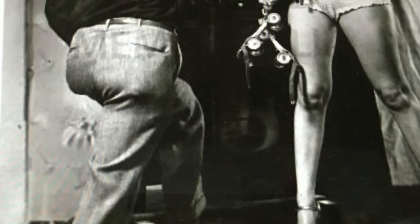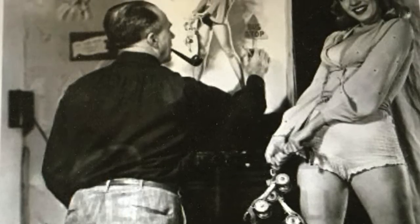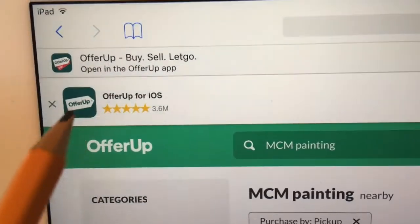Welcome OfferUp people. We'll talk about Marilyn Monroe and Earl Moran in a moment, but first let's get to the scam. That scam is still going on two days later.